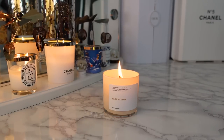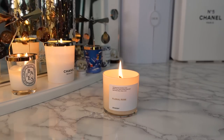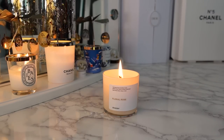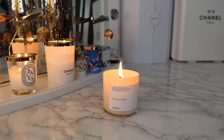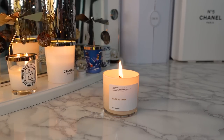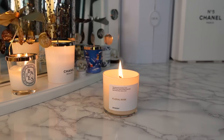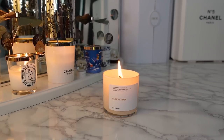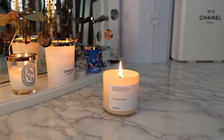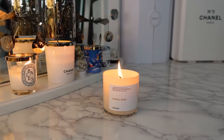Hey everyone, welcome back to my channel. Today I will be talking about some of my favorite luxury candles. If you are watching this video you are probably asking yourself: are luxury candles worth it? The short answer is yes and the long answer is it depends. For me I say yes because candles are part of my everyday routine and I love expensive luxury designer candles, but I do have some affordable options if you don't want to shell out the money.